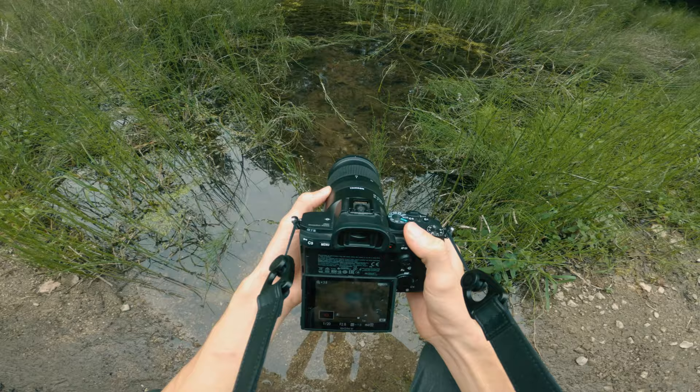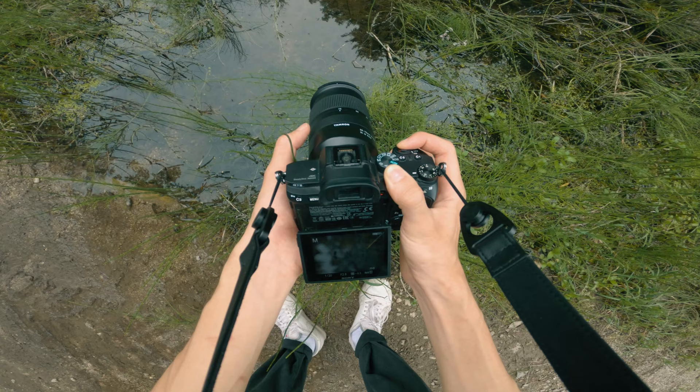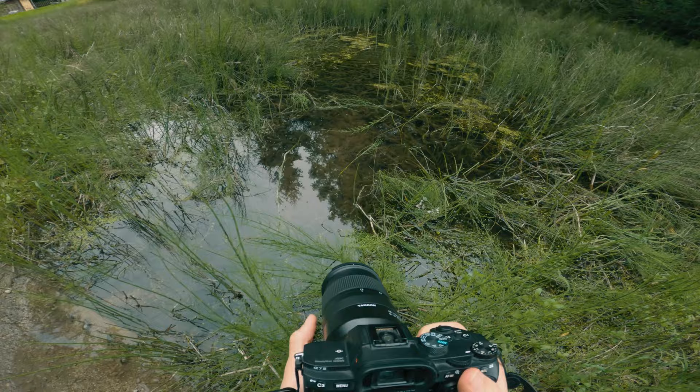The first photograph I wanted to get was a detail shot of the plants underneath the water. Here is the result and I think it's an okay start. It pictures what I was aiming for, however the lighting was a bit tough with the reflections. I actually enjoy the look, but it doesn't quite serve the purpose of the photo. Maybe this would look better with a polarizing filter, but I don't have one, so I made do with this.